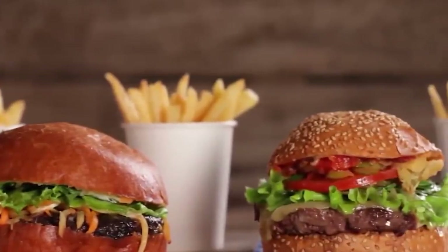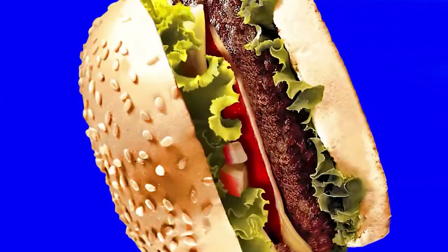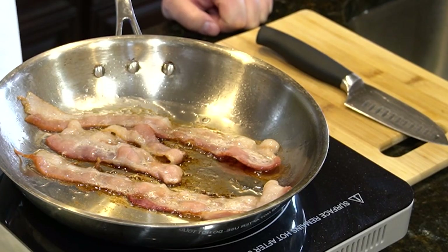Second, fried foods. Fried foods such as french fries and fried chicken are high in trans fats and can cause inflammation. Inflammation is a natural response in the body, but when it becomes chronic it can contribute to wrinkles and skin damage. To avoid this, try to limit your intake of fried foods and opt for healthier cooking methods such as baking or grilling.